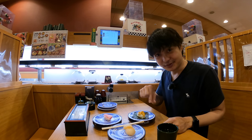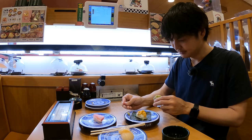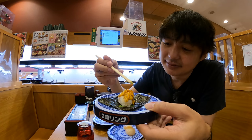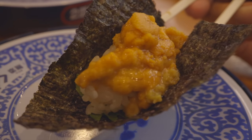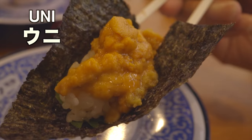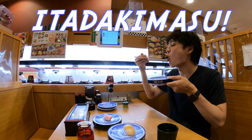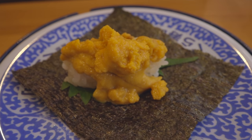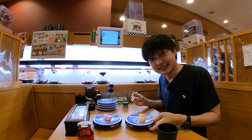Next, let's go for the uni. By the way, you can find wasabi on the table — I love wasabi. Let me eat the uni with a little wasabi. By the way, sea urchin in Japanese is uni. Itadakimasu. It's sweet, really good with the shiso leaves. It's really good for 200 Japanese yen.